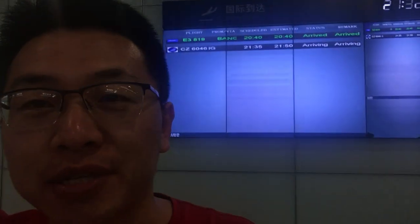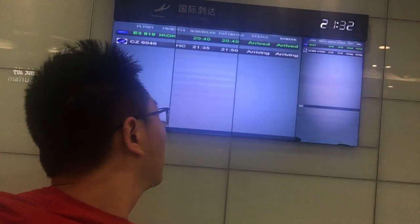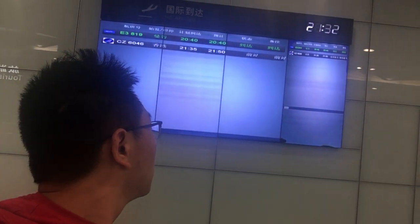As you can see here, the arrival time is about 9:50 p.m. So me and Mr. Wang here — we are here to pick up our customer to the hotel.